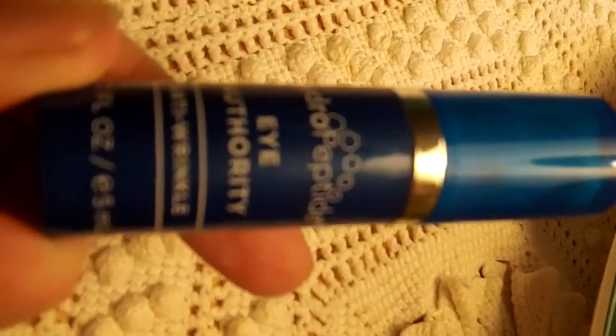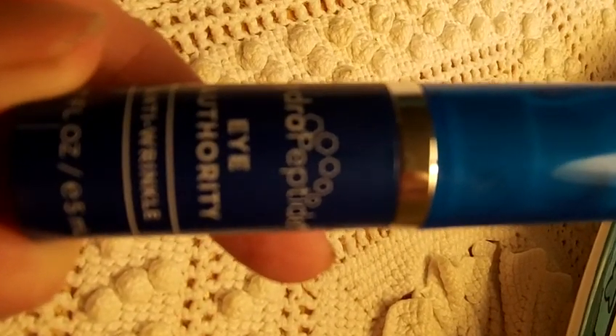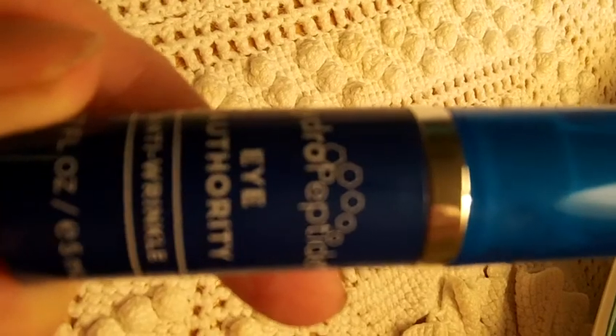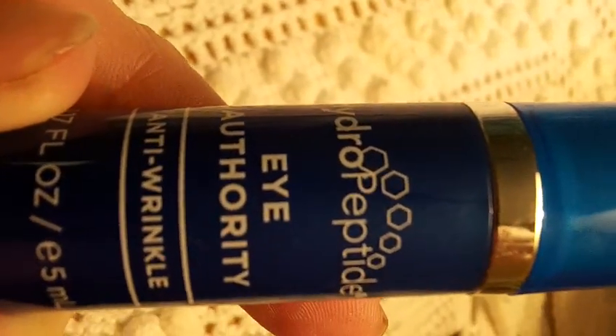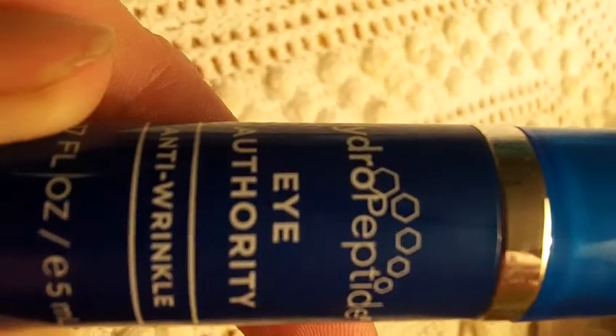Hydropeptide — it really works well for the dark circles, let me tell you, because I've been sick and I've got some dark circles. Hence why I'm not on camera. So this is a really nice little Eye Authority. I really like it.